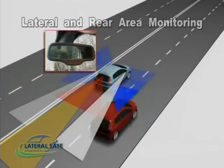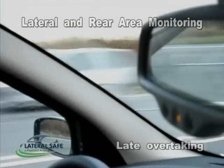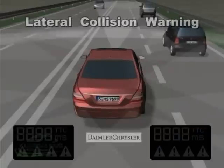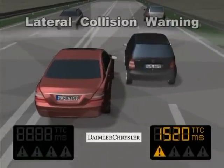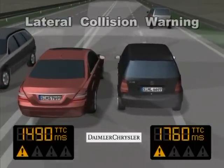The lateral and rear area monitoring reduces the risk of accidents between the vehicle and other obstacles both in the lateral and rear areas. The traffic information from the sensors is used to enhance the driver's perception of the traffic situation. A dedicated rear view mirror is the selected HMI solution for the rear area monitoring. The third lateral safe application is the lateral collision warning system, which reduces the risk of accidents between the vehicle and other obstacles in the lateral area of the vehicle.